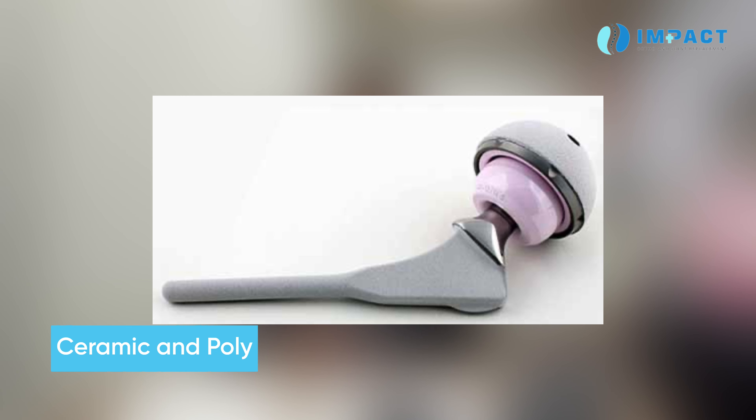Coming to the various hip implants: the alloys commonly used are cobalt chrome combined with titanium, and stainless steel alloy — the same as in knee replacement. The bearings used are ceramic and poly on the ball or cup side. Ceramic and poly is good for long-term longevity. Other options include ceramic and ceramic, which can produce some sounds, and metal and poly.